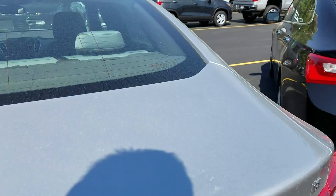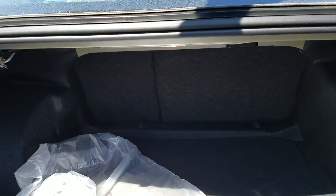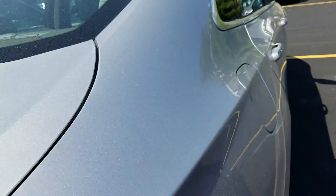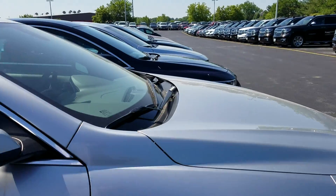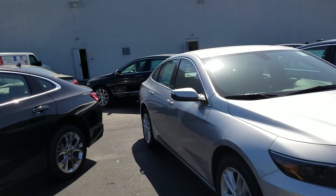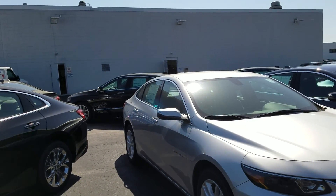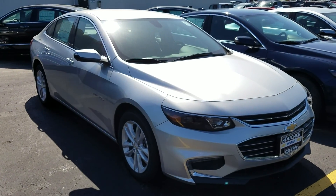There's a backup camera right there, and a real deep trunk. I can have this car cleaned up and pulled up front at your earliest convenience. Give me a call direct on my cell phone at 414-627-4457. I can go through all the features and make sure it is the right vehicle for you.